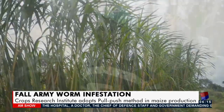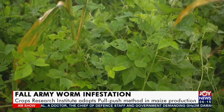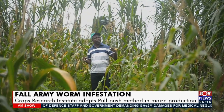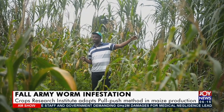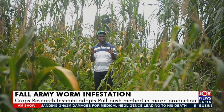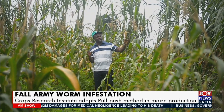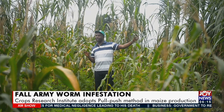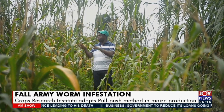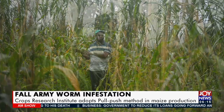What happens? The science behind this technology is that the desmodium will push the insect pest — the armyworm — and then the elephant grass at the border will attract the armyworm. So once the desmodium pushes the armyworm from the field, the elephant grass attracts it, and the insect pest sits on the elephant grass.